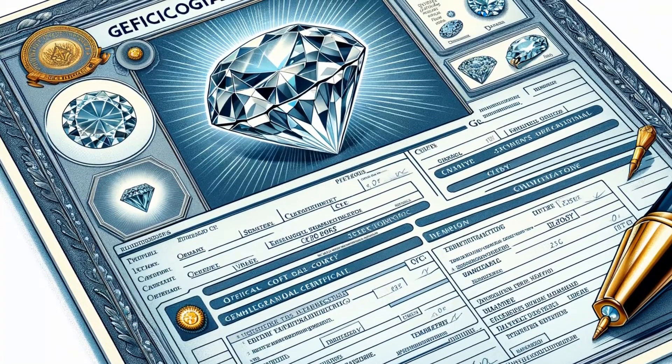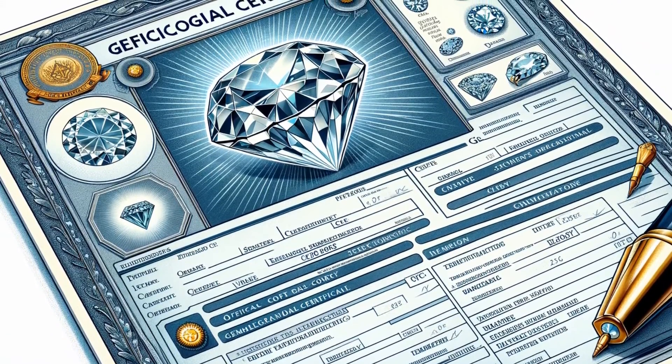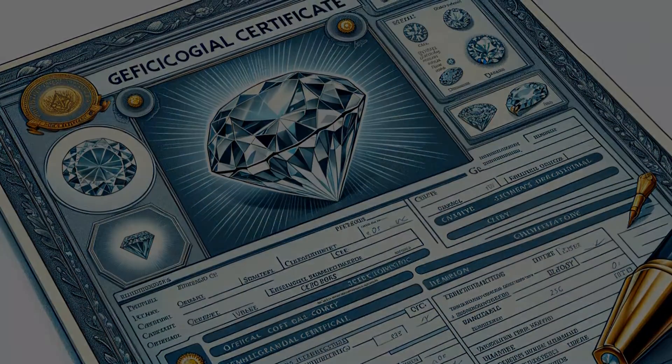The cornerstone of authentication is certification. A certificate from a recognized gemological lab is the ultimate seal of approval. We'll display examples of what to look for in a certificate, from holograms to intricate details of the stone's analysis.